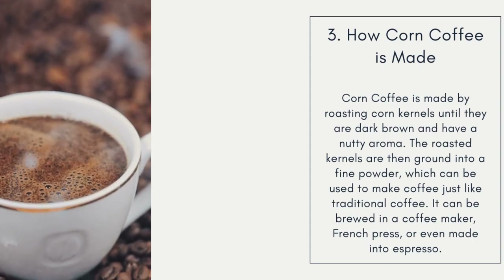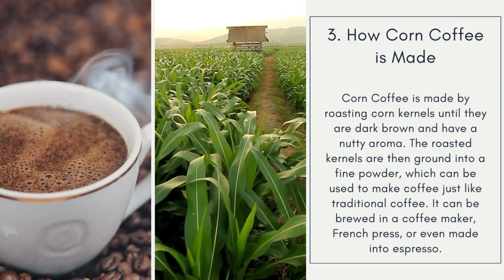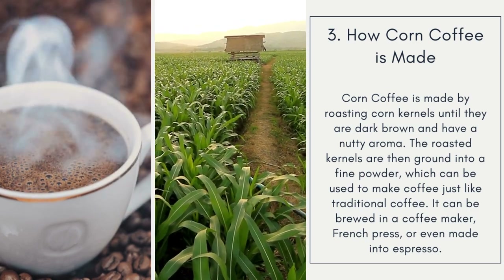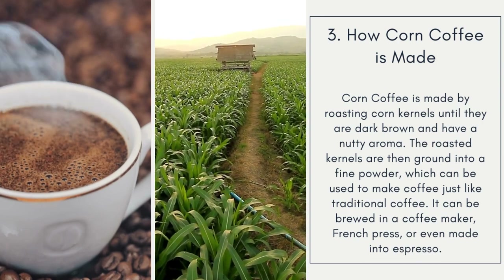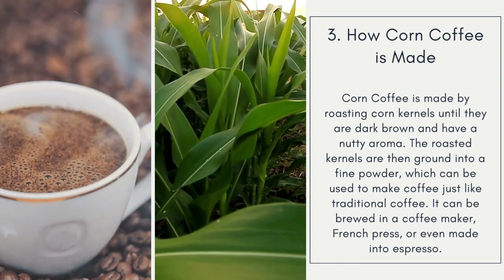Number 3: How Corn Coffee is Made. Corn coffee is made by roasting corn kernels until they are dark brown and have a nutty aroma. The roasted kernels are then ground into a fine powder, which can be used to make coffee just like traditional coffee. It can be brewed in a coffee maker, French press, or even made into espresso.